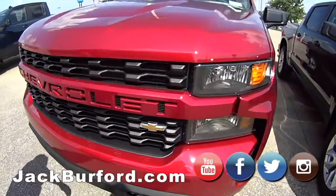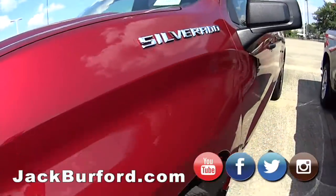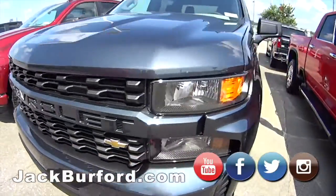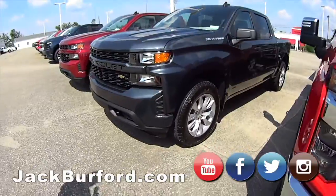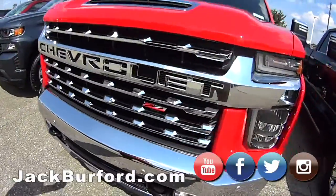We got this one — this is a Cajun red, I believe that's what they call it. It's a crew cab, short bed, 4x4. Another Silverado 4x4 — this one I want to say is Northsky Gray — and it's also 4x4.